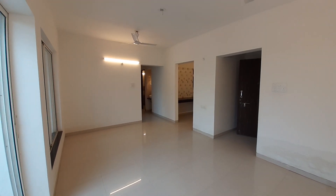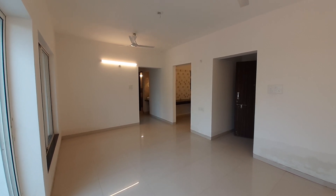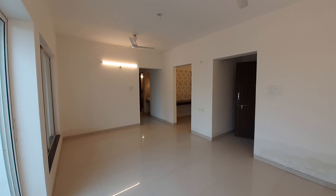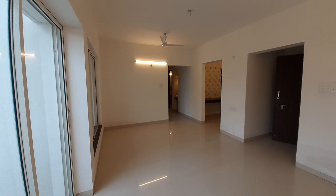Hello everyone, good evening. Today we are at Mahalunge, near Orchid Hotel. This is well connected from Hinjawadi IT Park, and this is a nearing possession project with a 2 BHK.